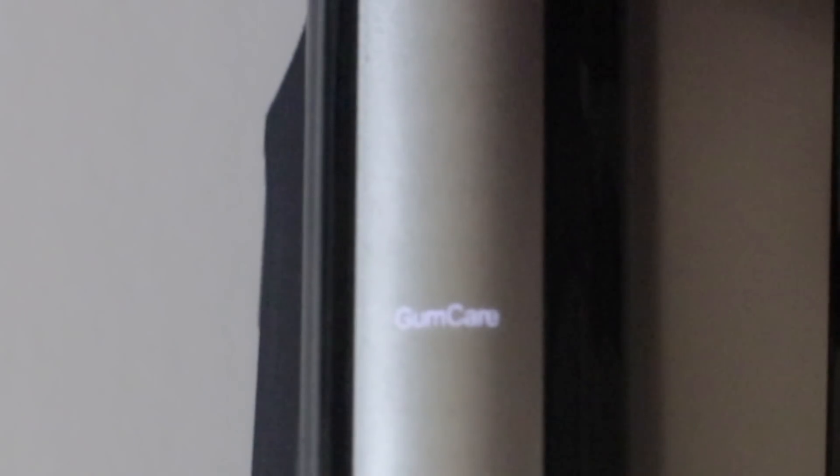I've been loving this toothbrush. It also came with different brush heads — it has five different brush modes: clean, sensitive, white, gum care, and massage. Depending on the intensity level that you want, you can choose a level. I usually brush my teeth on the clean mode.